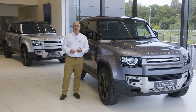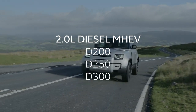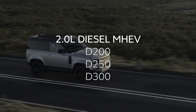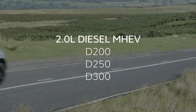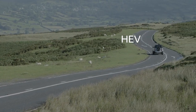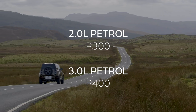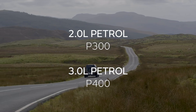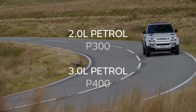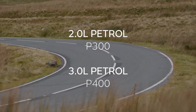Whatever adventure you're headed for, the chances are you'll be getting some of the way on tarmac, and the new Defender handles that challenge just as well as any other terrain. Engine wise, a 3-litre straight-six diesel produces between 200 and 300 horsepower, providing the low-down torque that is so well suited to off-road use and towing, and fuel economy well matched to clocking up motorway miles. Two and 3-litre petrol engines provide 300 and 400 horsepower respectively, the 3-litre making the most of its electric supercharger to deliver Defender to 60 miles an hour in just 5.8 seconds.